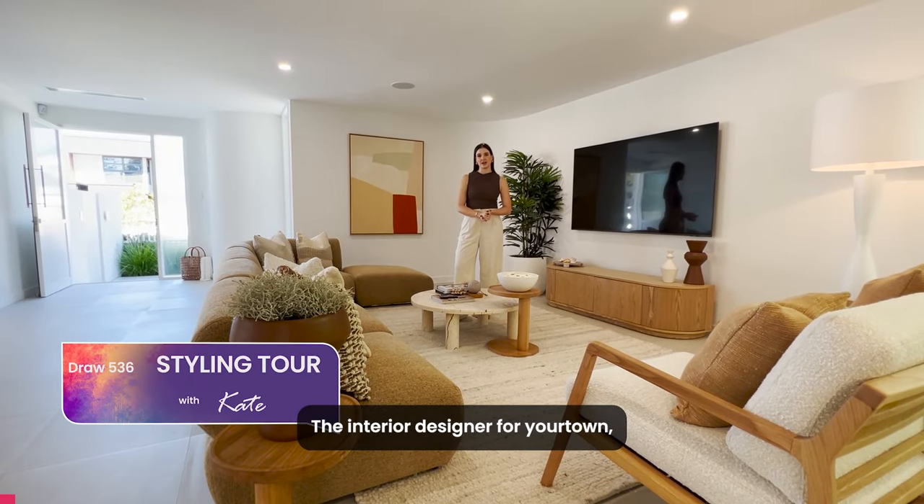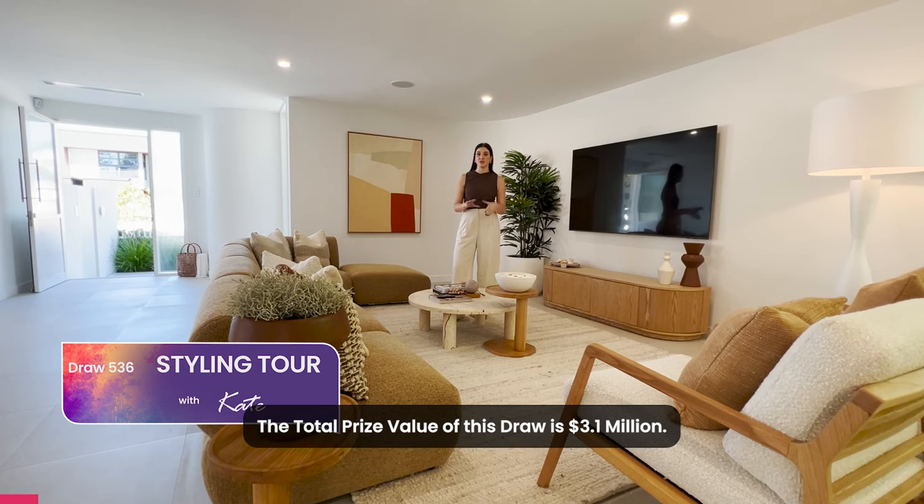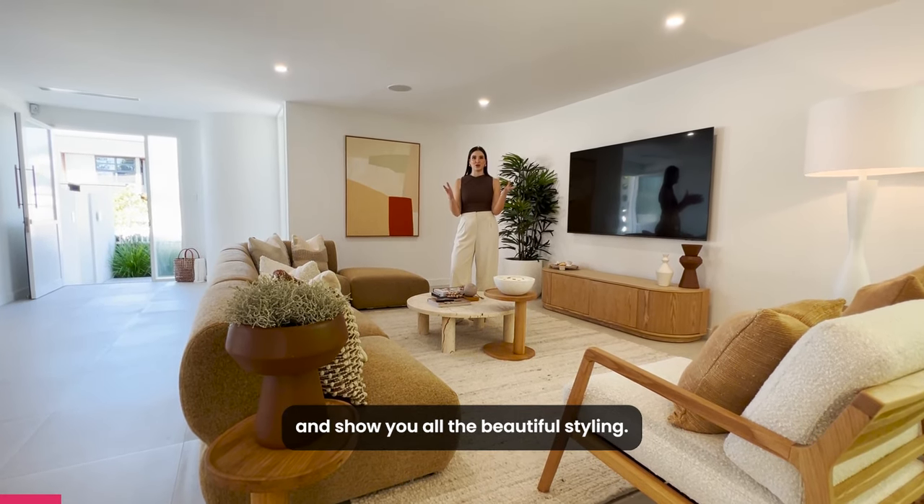Hi, I'm Kate, the interior designer for Your Town, and I'm here at draw 536 in Palm Beach. The total prize value of this draw is $3.1 million. I'm going to take you around the house and show you the beautiful styling.